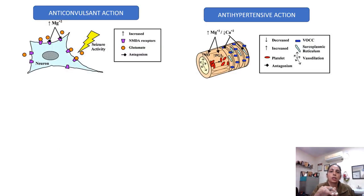So after covering these basics, let's talk about the mode of action. During pregnancy, as an injectable form, magnesium sulphate acts as an anticonvulsant, antihypertensive, as well as neuroprotective. We will talk of the doses in the coming slides.